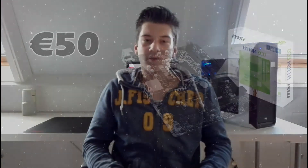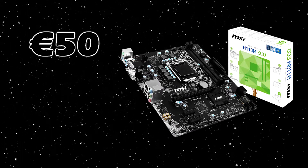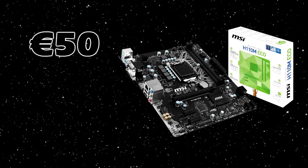For the motherboard, we've got the MSI H110M Eco. It's just a very basic motherboard, but it will get the job done. It features 2 DDR4 RAM slots and an HDMI, VGA, and DVI port. This motherboard also features 6 USB 2.0 and 4 USB 3.1 ports. And as it retails for only 50 euros, it's the best motherboard you can get for this price.